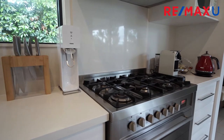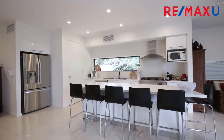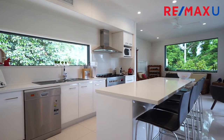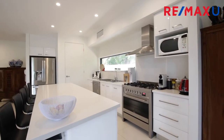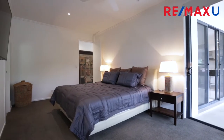Cooking enthusiasts will appreciate the well-appointed designer kitchen complete with stone benches and high quality stainless steel appliances, featuring a chef's style freestanding oven with a gas cooktop. The kitchen has been very well thought out and is a real feature. The positioning within the home will ensure no one will be caught in the kitchen alone.